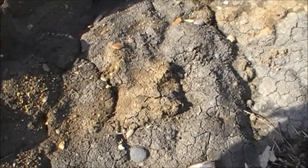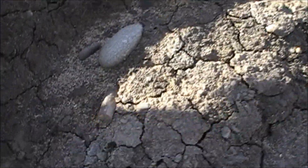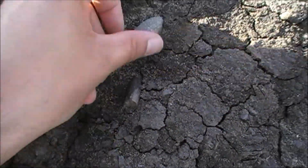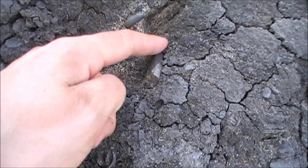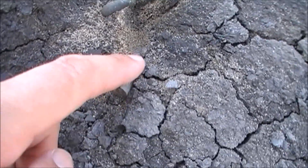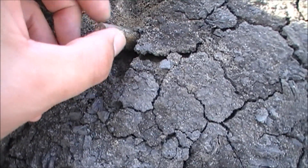We're just looking through this Kimmeridge Clay now and there are quite a few belemnites — there's one there. You can see the tip going in there but it's all cracked, so I don't think it'll come out in any one piece.